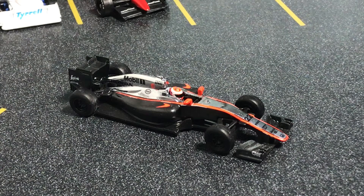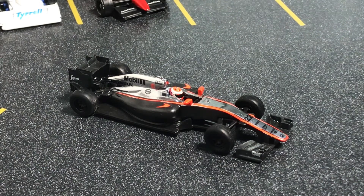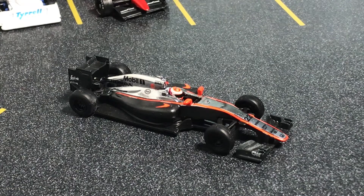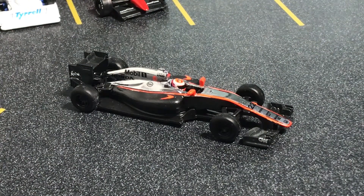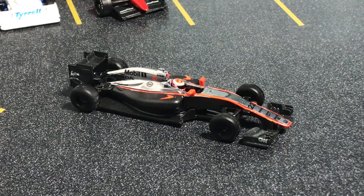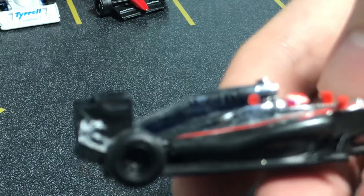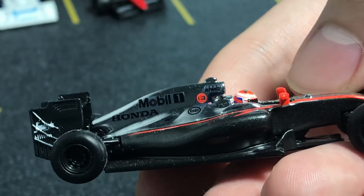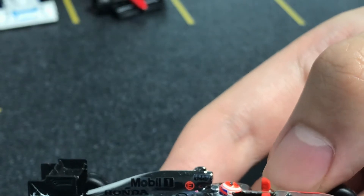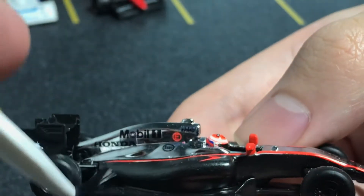They also have one for Nico Hülkenberg when he was at Renault, and there's also a Hamilton Mercedes. The Hülkenberg one is not cheap — I've seen ones going for around $30 shipped. I haven't even been able to find the Mercedes on eBay at all. But this one is nice. It no longer has the Vodafone sponsorship, so it's a bit dusty, but it still has the main silver color before the livery redesign. It's a nice silver and black color.